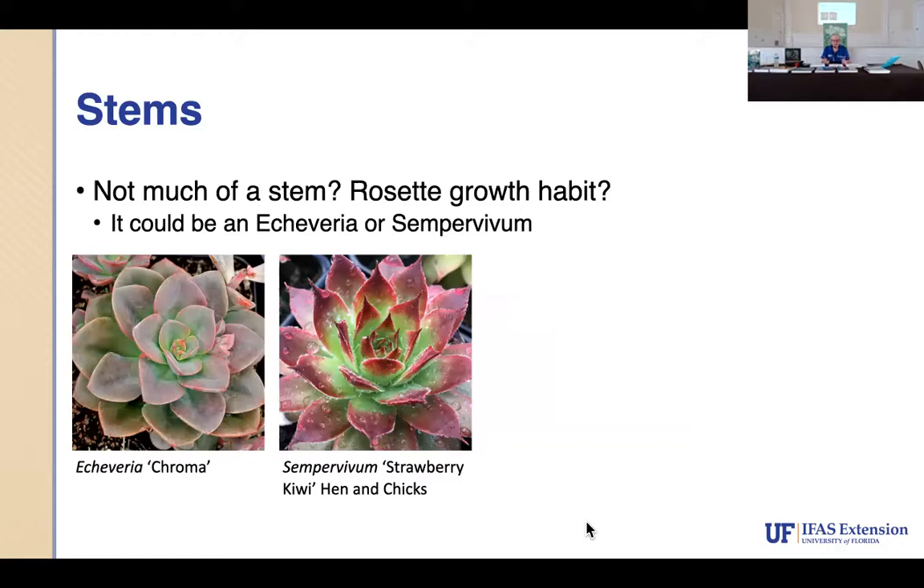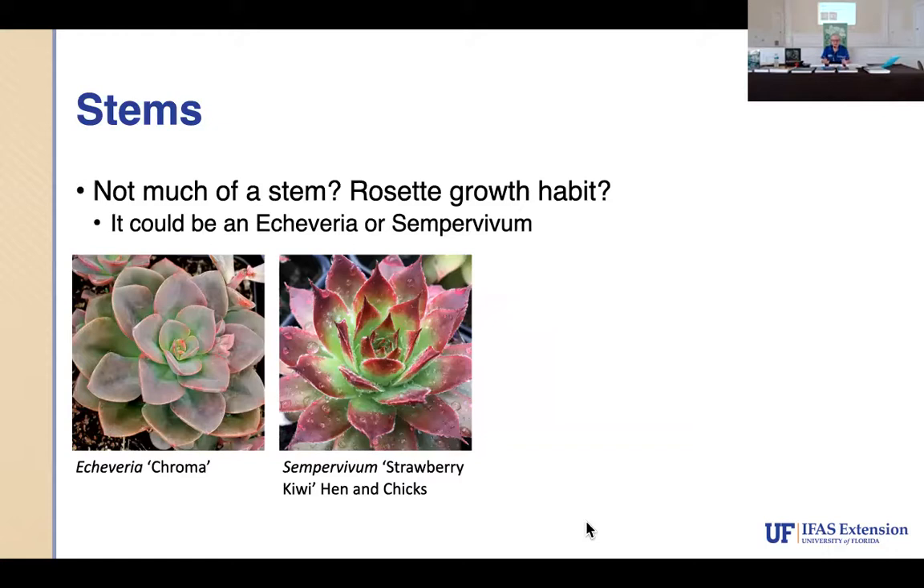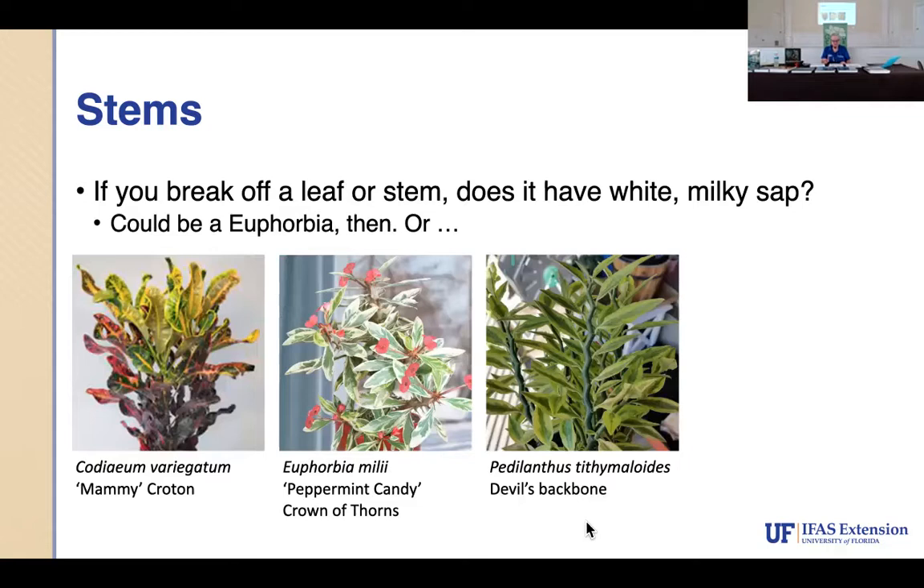It gets difficult with plants that don't have much of a stem. These two plants look totally different but they're both in the Crassula family — C-R-A-S-S-U-L-A — and you can look that up to see all the variations. I'll also talk about the white milky sap: be very careful when you break those plants open. If you have a latex allergy, you're going to be allergic to almost every white milky sap plant out there.